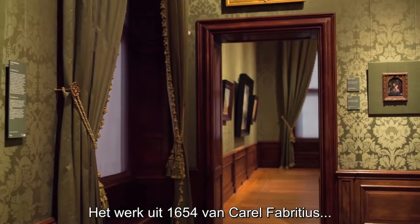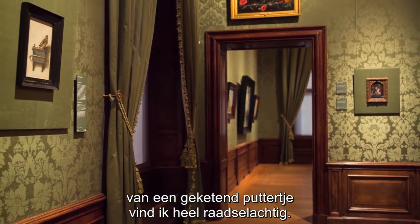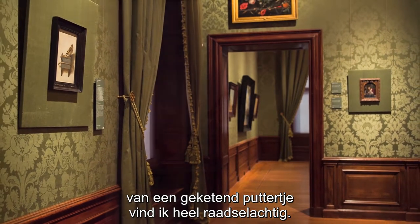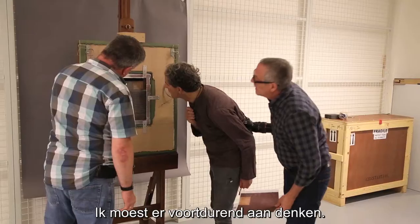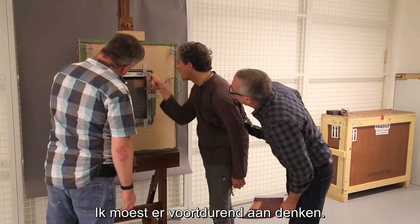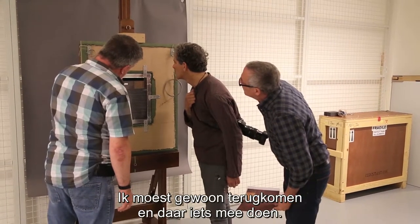The 1654 painting by Carel Fabritius of a goldfinch is very enigmatic to me. As a matter of fact, my first visit to Mauritshuis, it was the image that stuck in my mind — I could not stop thinking about it. I had to come back and do something with it.